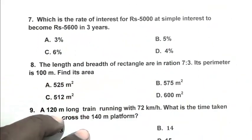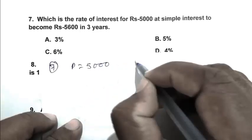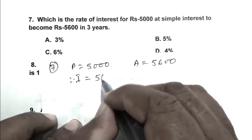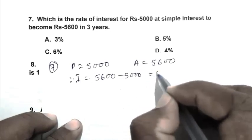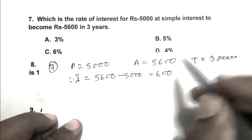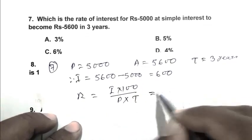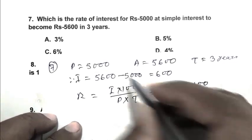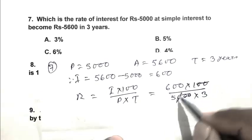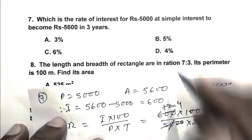Question number 7: Principal is 5,000, amount is 5,600, therefore interest is 5,600 − 5,000 = 600 over 3 years. Rate = (I × 100) / (P × T) = (600 × 100) / (5000 × 3) = 4%. So D is the right answer.